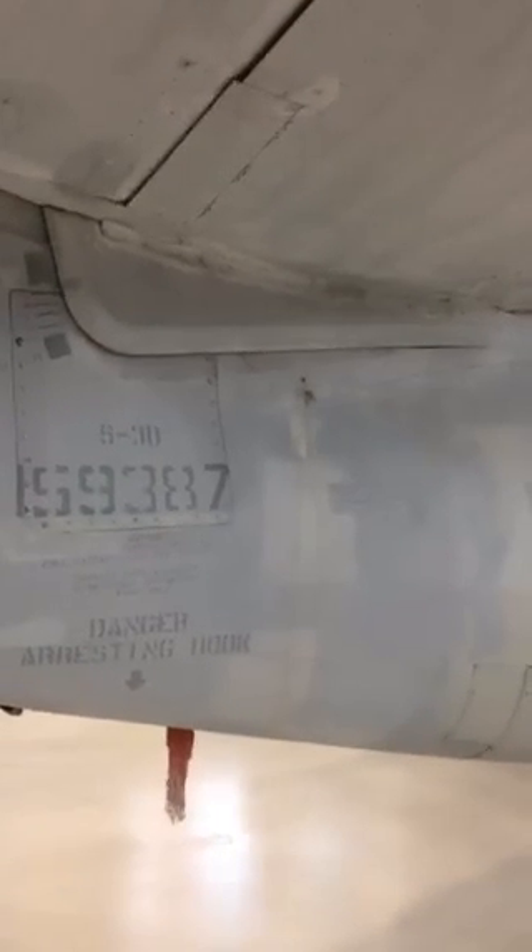When it landed, it was going about 150 miles an hour on the aircraft carrier. There were four steel cables spread across the landing deck to catch the plane by a hook underneath — a tail arresting hook. Reports said the hook caught the fourth cable and then came to a stop after rolling 400 feet on the deck.